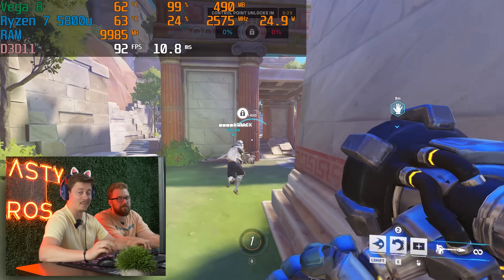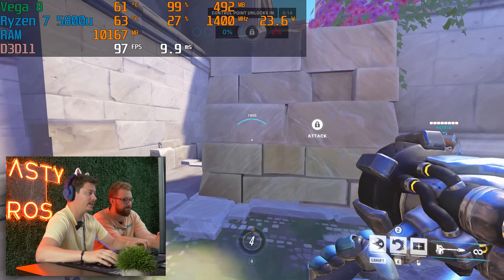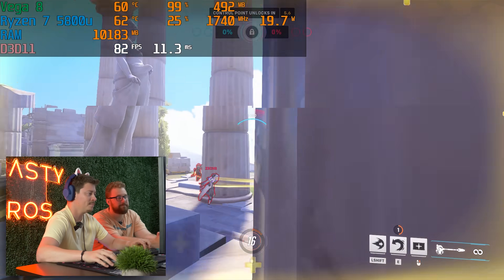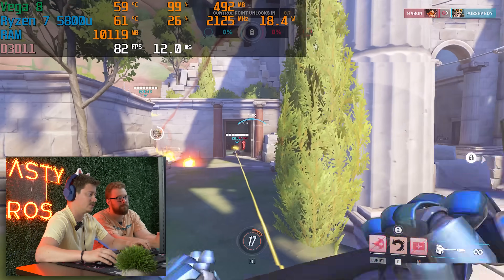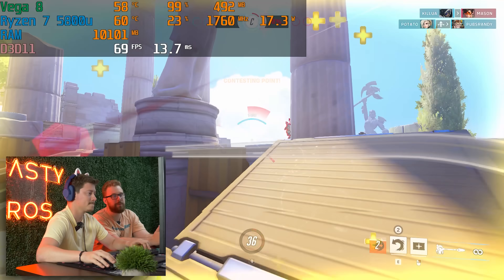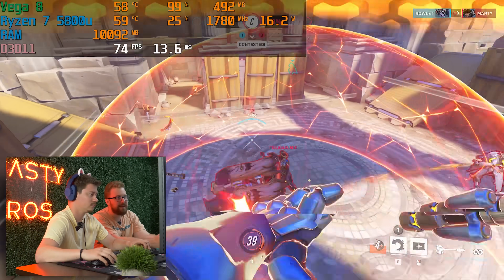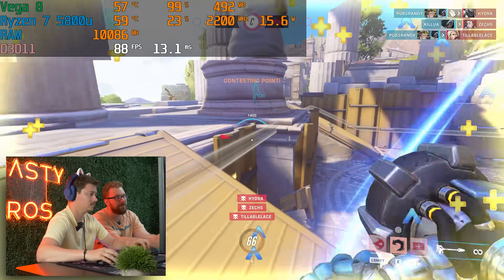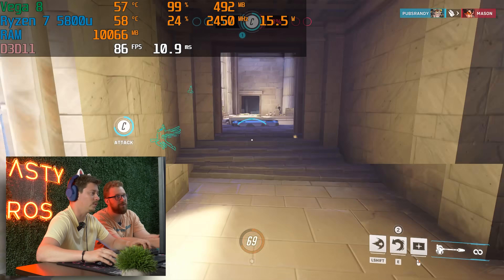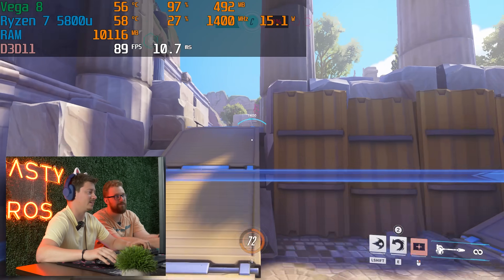We are running Overwatch 2 again. We were noticing earlier that we were only using 15 watts on the APU — temps weren't getting very high and it was just staying at around 1,400 MHz. But now we're actually boosting and getting closer to 100 FPS most of the time on low preset, max FOV, 1080p. We're auto-adjusting the resolution right now. The TDP was running at 30 watts but it's back down to 15 — it was running at 30 and now it's back to 15, so I'm wondering if it's actually throttling down.